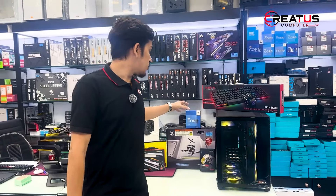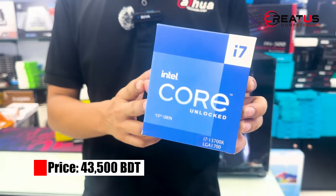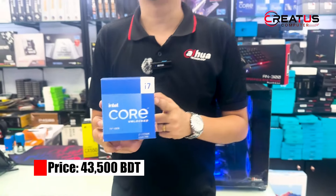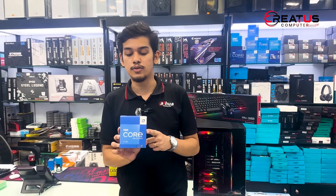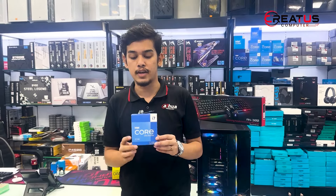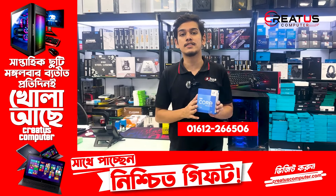First, let's talk about the processor. This is the Intel i7-13700K processor, with a total of 16 cores — 8 E-cores and 8 P-cores — and 24 threads. The integrated graphics is Intel UHD 770.